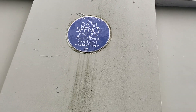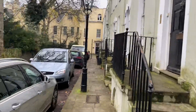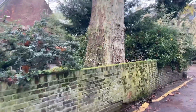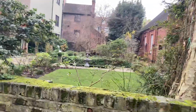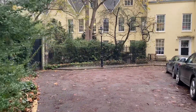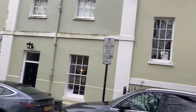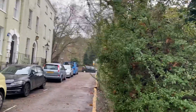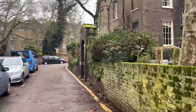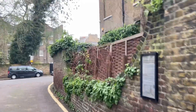Basil Spence, 1907 to 1976, architect, lived and worked here — an English Heritage blue plaque. This is pretty special — look at the touches here, the tree, everything. Never having studied architecture as such, I can't reel off the various technical terms for the plasterwork, the roofing etc., but I just know what I like.